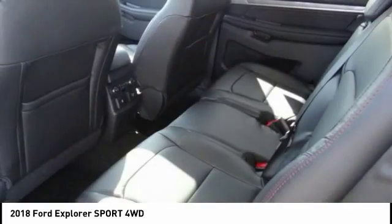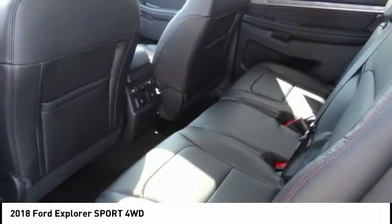Dual airbags, air conditioning, power steering, four wheel disc brakes, and universal garage door opener.